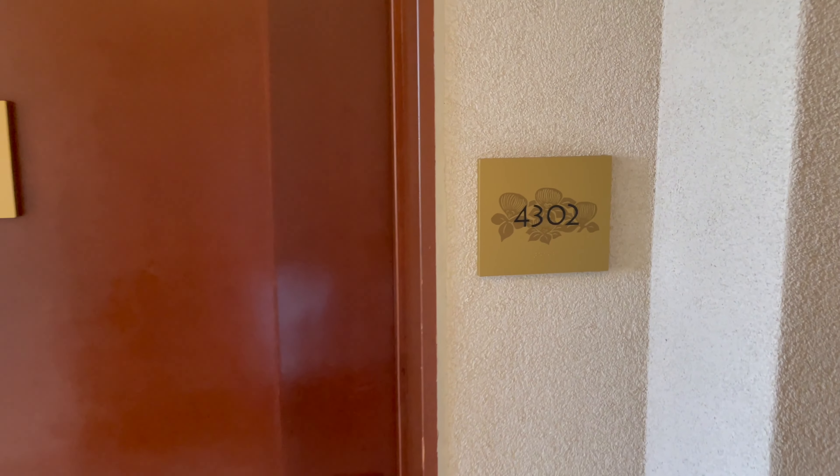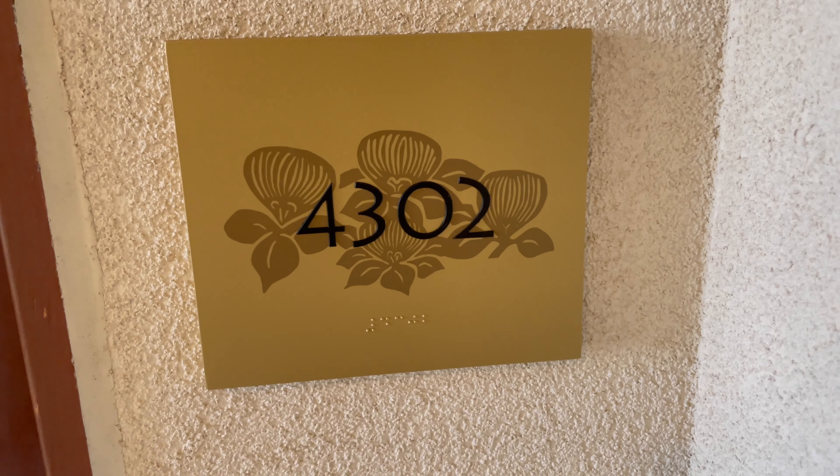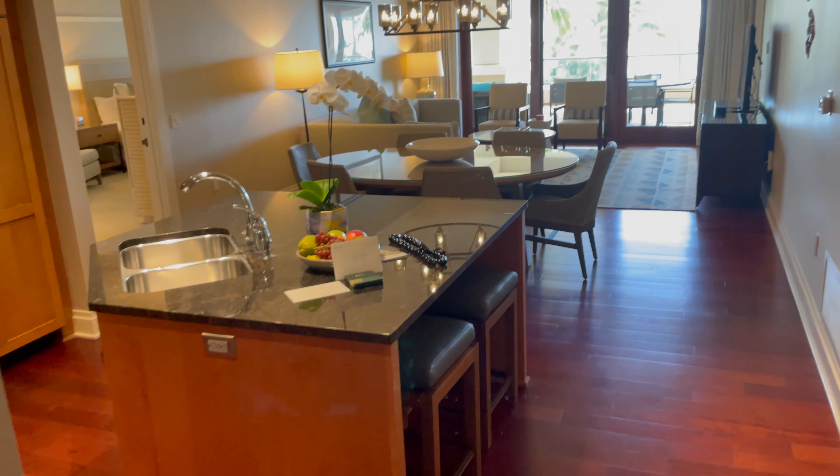I was assigned a two-bedroom oceanfront unit — 4302 — and when I walked into this room, wow, it was incredible.